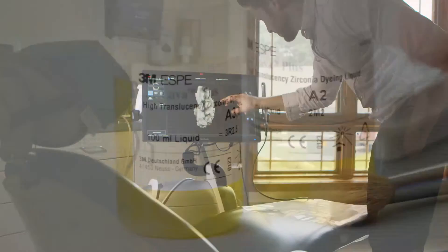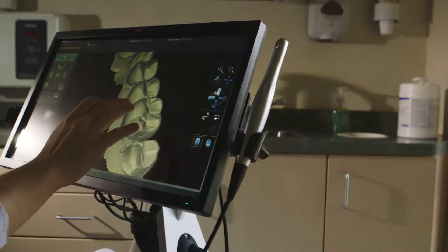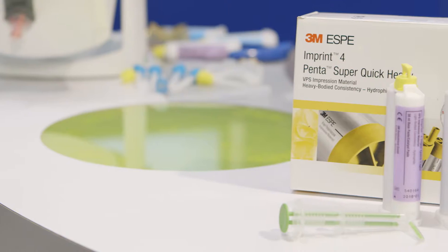We have a lot of exciting new connections around implants, around ortho, around chairside, and I'm here today to talk to you about the True Definition scanner. I'm excited to talk to you about our newest VPS impression material, Imprint4.